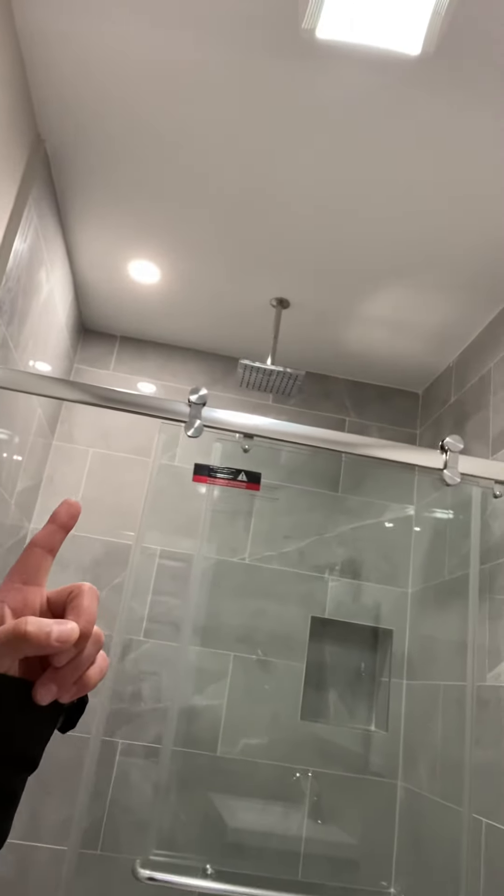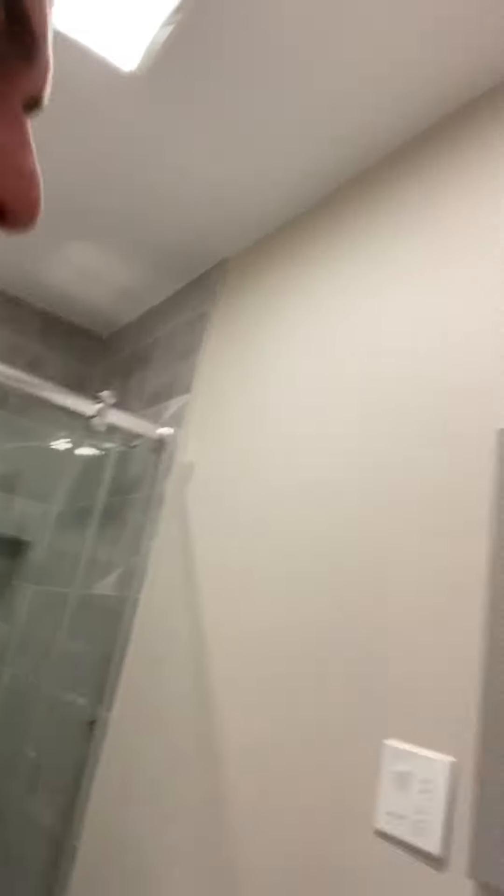Oh, look at this — wow, another shower, same tile, another rain forest shower head. Two in one house — that is pretty cool. You can get a house like this for just under $700,000, real close to the ocean. If you want a house like this, you know what to do.